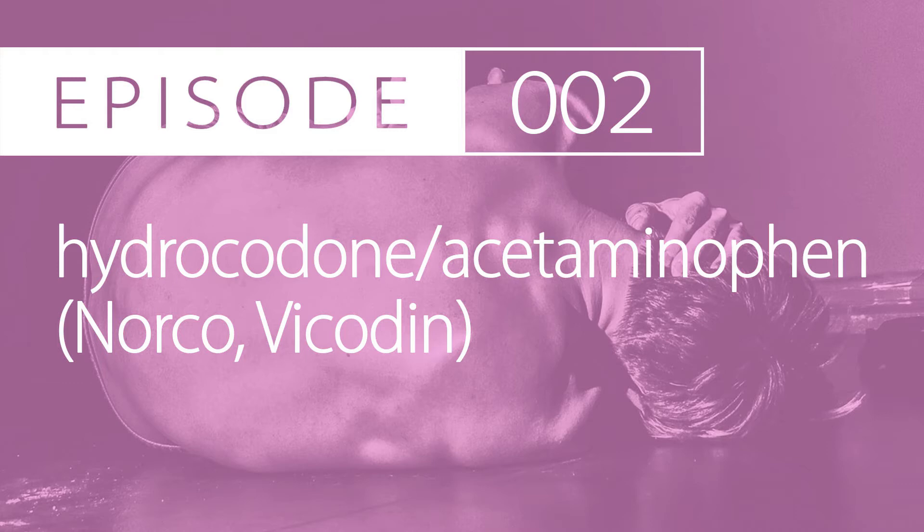There's also a 5-300 mg, 7.5-300, and 10-300. There's also a 2.5-325, but that's much less common — you typically don't see that at retail locations.